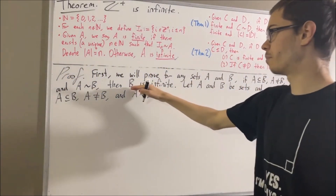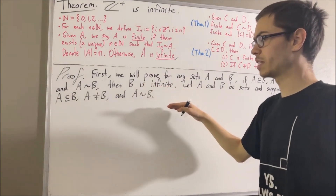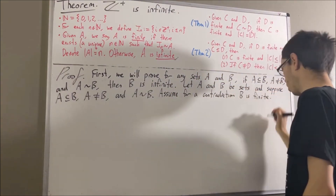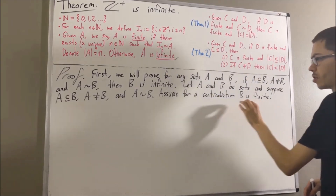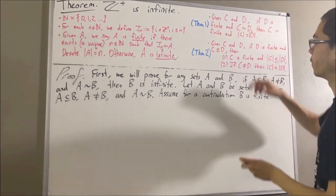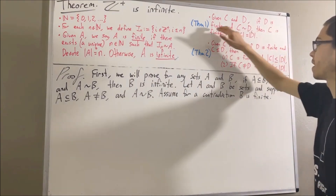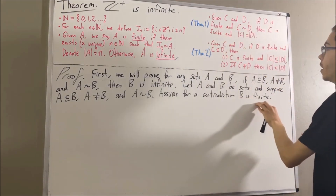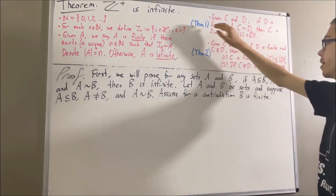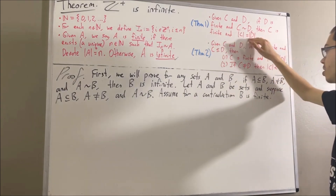Our whole goal is to prove that B is infinite. Let's suppose for a contradiction that B is finite. Since B is finite and there's a bijection from A to B, we can apply Theorem 1, taking C and D to be A and B respectively. B is finite and there's a bijection from A to B, so by Theorem 1 we can conclude that A is finite and the number of elements in A is equal to the number of elements in B.